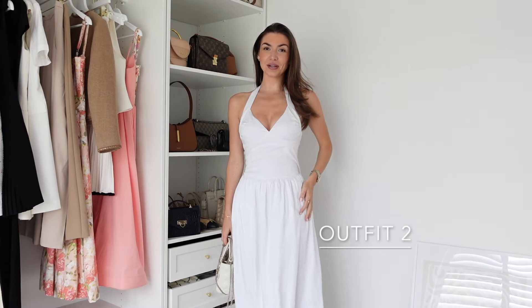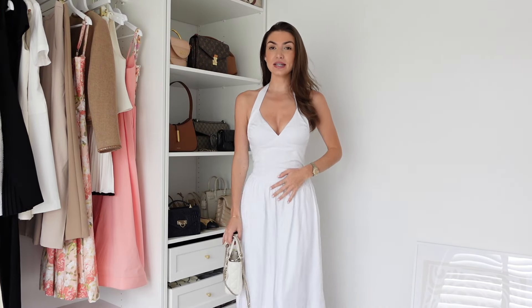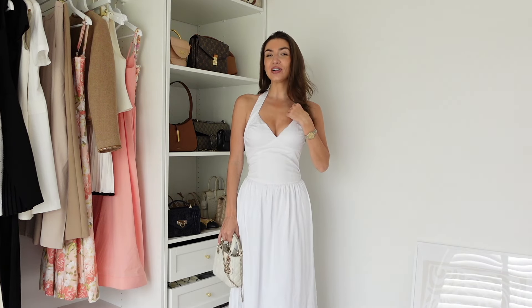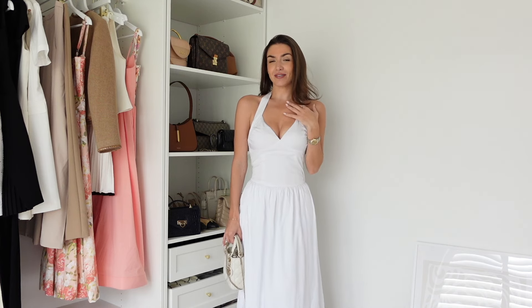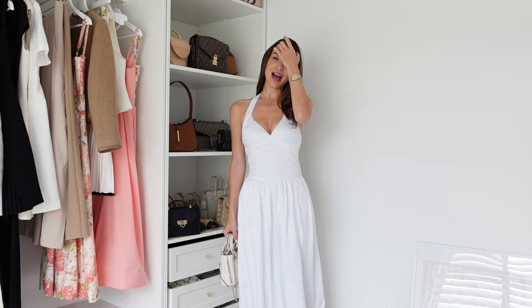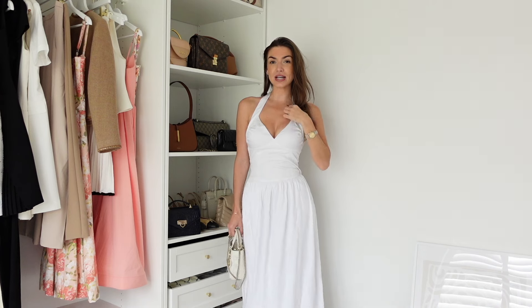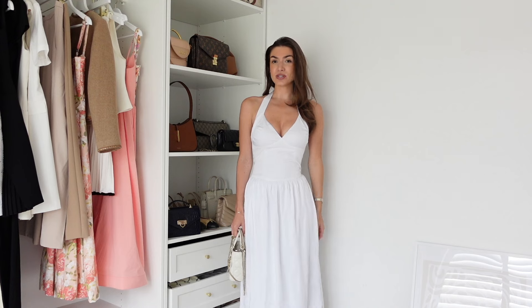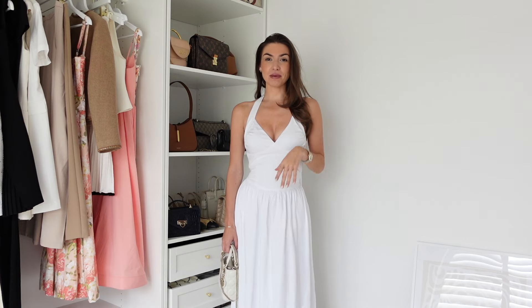The next piece is this gorgeous dress from Meshki. I did iron it but it's got a little creased — I hung it over the stair banister — so please do ignore that. I love a halter neck neckline like this because it gives it a very classic feel. It's very vintage, kind of giving Marilyn Monroe. It's a really beautiful dress and really flattering as well — it comes in on the waist with a more floaty skirt. Next week I'm actually going to Lake Como and it'll definitely be in my suitcase.